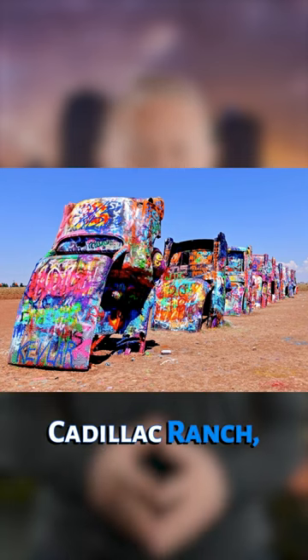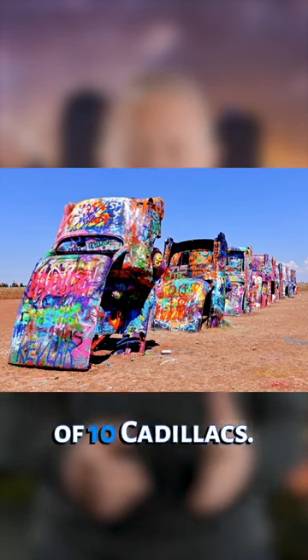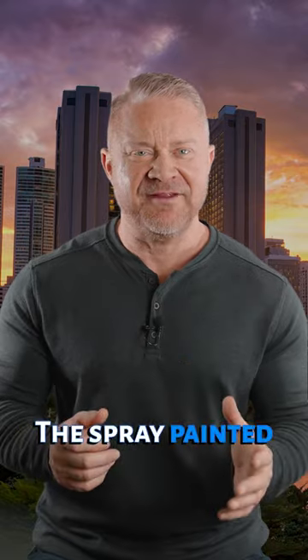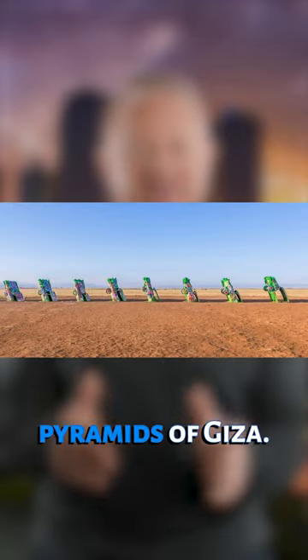First up is the Cadillac Ranch, constructed in 1974 and featuring a total of 10 Cadillacs. Located just off of I-40 Frontage Road in Amarillo, the spray-painted vehicles are buried in the field at the same angle as the Pyramids of Giza.